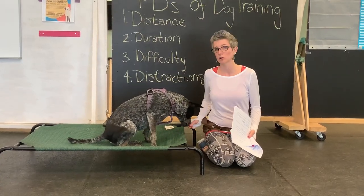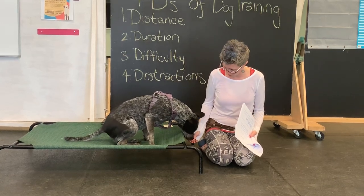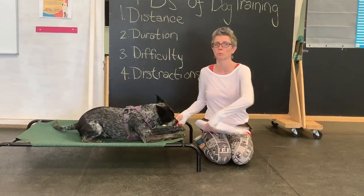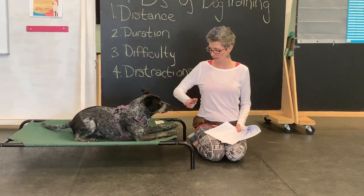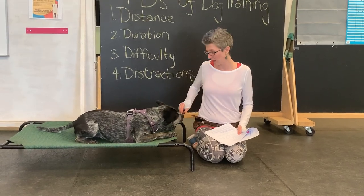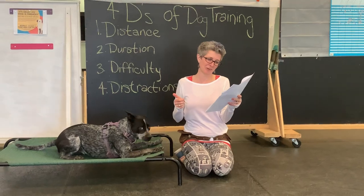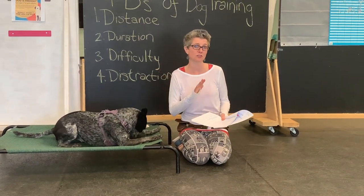I can lure this — a lure is getting them to do the trick with the treat up their nose. This is really uncomfortable for her, so I'm going to let her back up. I can lure it or I can reward it. You can use food as a reinforcer, and you can also click to mark behaviors, all for the novice trick title.